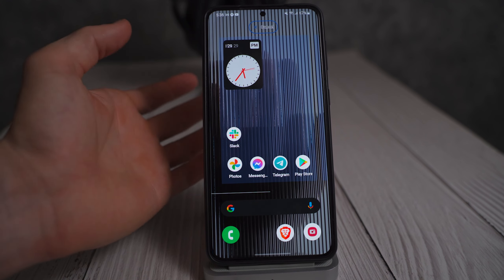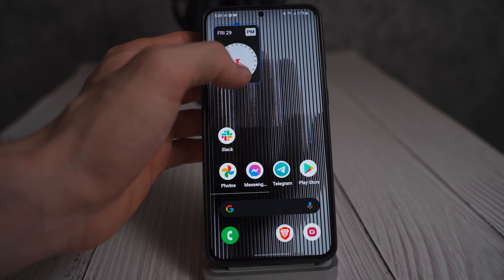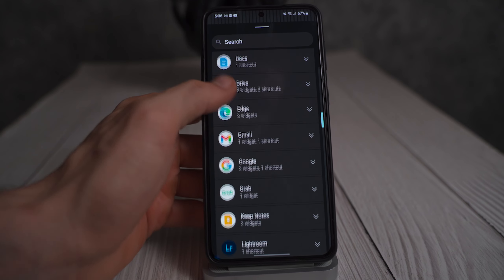Here's an analog clock. We can make it bigger or smaller, but there isn't any kind of left or right adjustment on it. I don't find it particularly aesthetically pleasing, and it doesn't give me the weather or any other type of information.